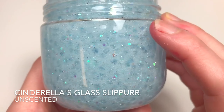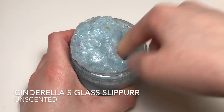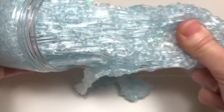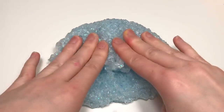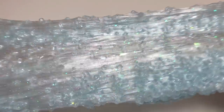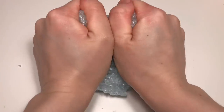Next up we have Cinderella's Glass Slipper, inspired by the glass slipper she wears and loses when she runs away at midnight. This is a light blue slushy slime with holographic glitter in it — it also has blue iridescent glitter and iridescent flakes, because that's just how shiny and gorgeous her slippers are. The slime is unscented so it can stay clear; I just made it so it's still bubbly, but when you get it it should be pretty clear.